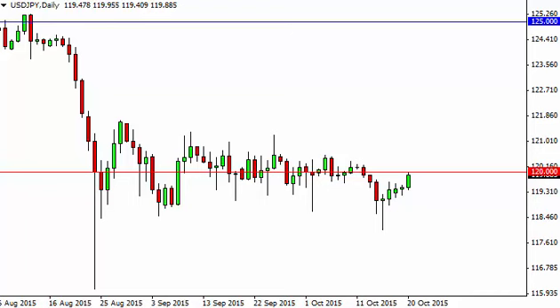The market looks as if it is ready to continue going higher, reaching towards the 121 level, perhaps even higher than that. Given enough time, we feel we will break out. In the meantime, we're looking for short-term pullbacks and short-term buying opportunities — we're simply going to continue to buy back and then eventually on the breakout, hold on to a trade.